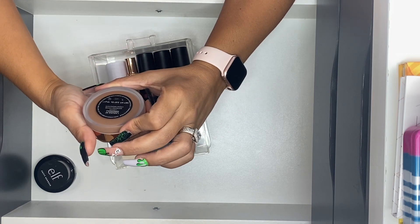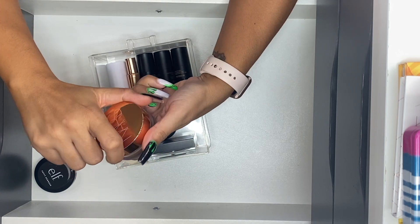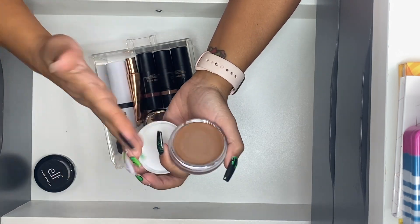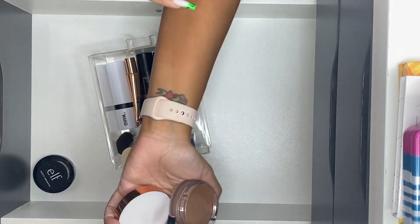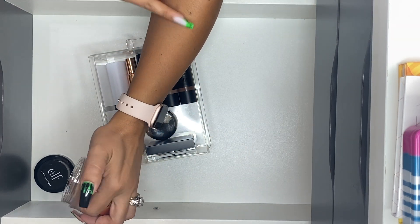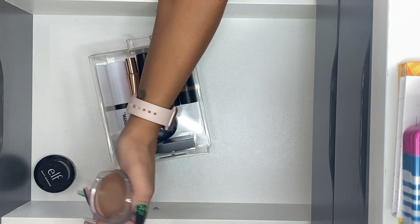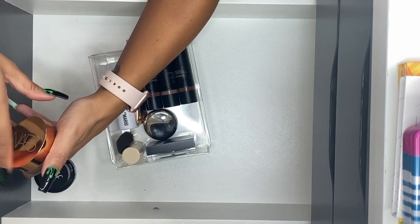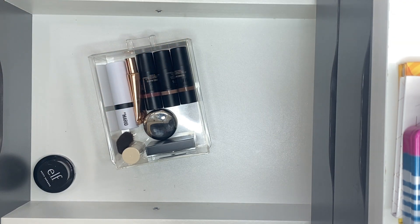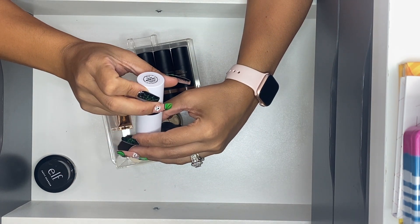NARS Laguna cream bronzer, the relaunch of the original — I do like this one as well. I have a thing for cream bronzers in general. This is super creamy. That one is going to stay as well. Makeup by Mario Sculpting Stick, Soft Sculpt Shaping Stick in Light Medium — there's a brush on one side and the contouring product on the other.